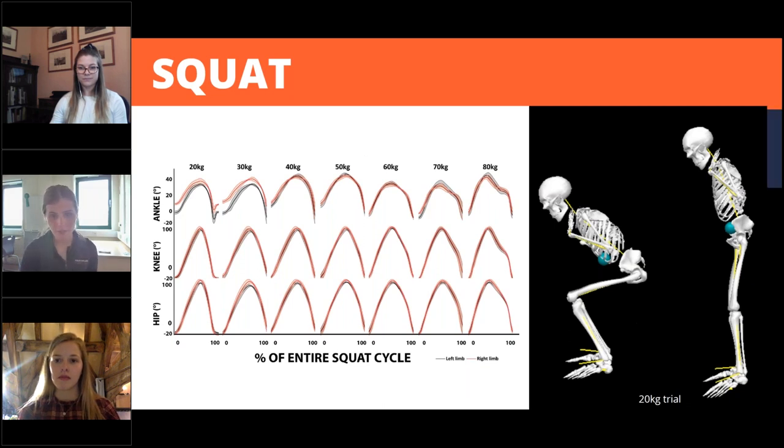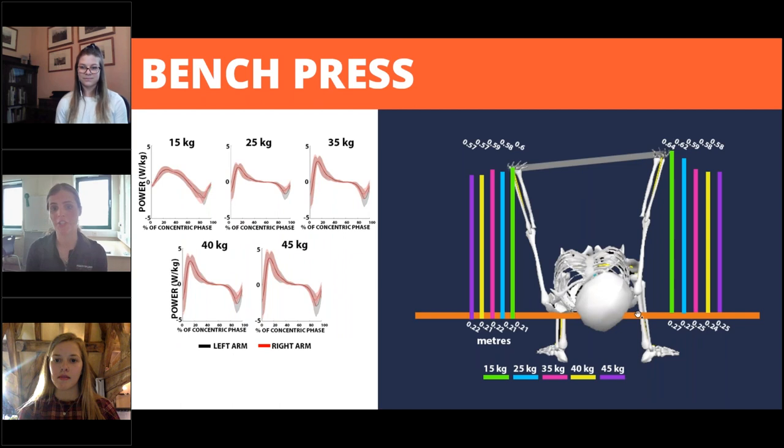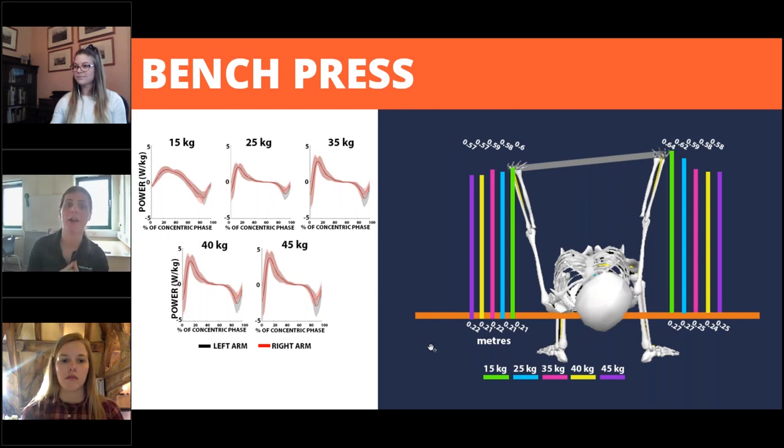For the bench press trials, we've represented the generated power for the different sets of trials individually alongside levels of asymmetry in height of the bar. Based on these graphs, we can clearly see how this athlete tends to push the right arm higher up compared to the left, which results in bigger negative power peaks in the left arm at the final stages of the concentric bench press phase. These findings suggest that the athlete has higher levels of muscular recruitment in the left antagonist muscles when the athlete performs the final upward bench press movements.